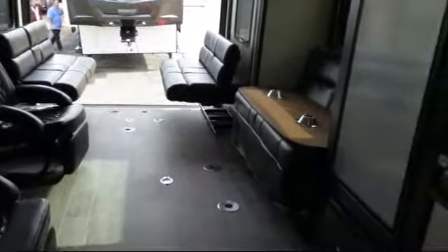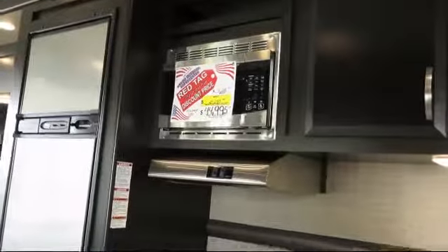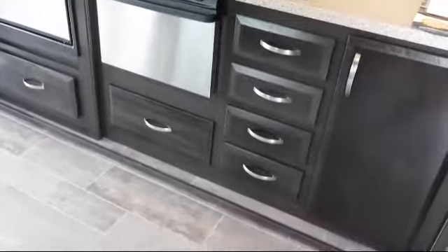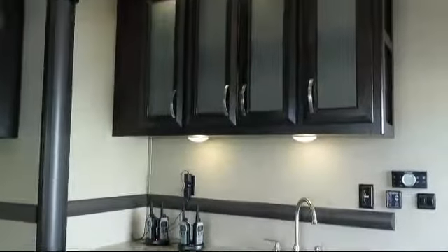Dual bedroom nightstands, stainless steel kitchen appliances, night shades, smoke detector, lower kitchen cupboards and drawers, ducted AC, overhead storage, carbon monoxide detector, and three burner range.